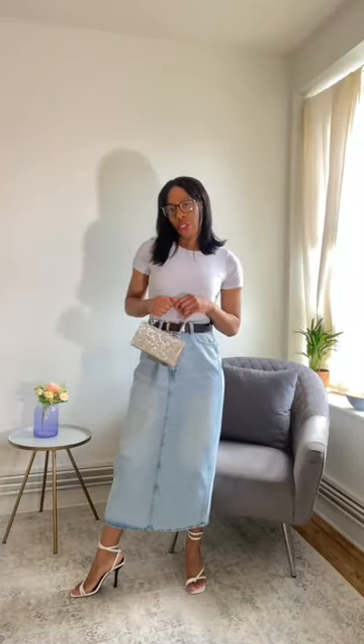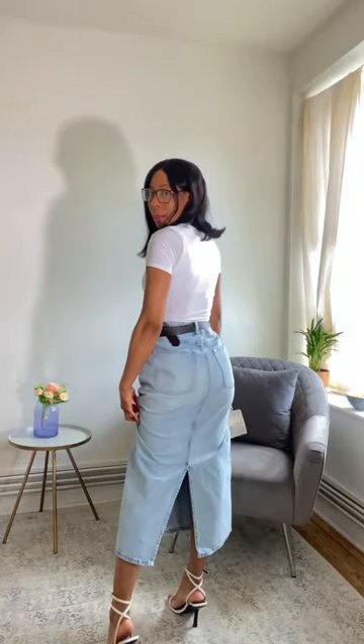This is my finished look. I feel like I would probably prefer a denim midi with a split at the front — this one has one at the back. I don't know if I'm quite sold on the denim midi, but what do you guys think?